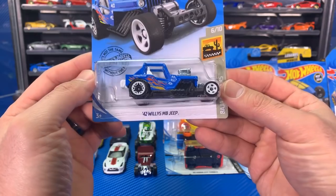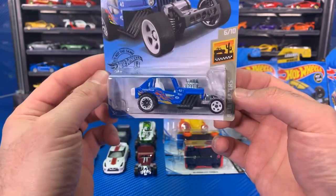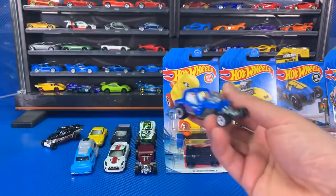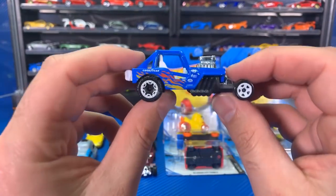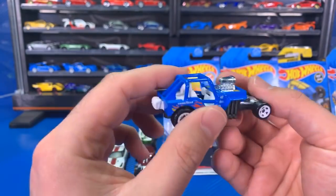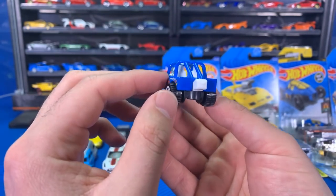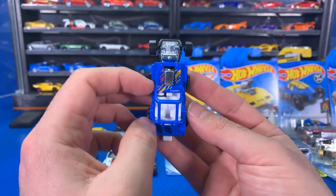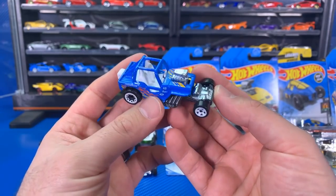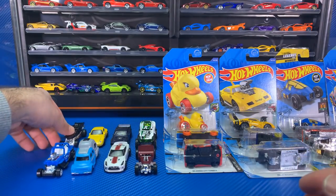Next up we've got the '42 Willys MB Jeep, Baja Blazers series. Let's pop it open — it cracked off the card really easily. This one seems almost small to scale, just a little bit tight, but that's okay. Look at the white interior, nice color all around, and the big roll cage. I haven't found any super treasure hunts in store this year, but I might have a super treasure hunt to show you guys towards the end of this video.